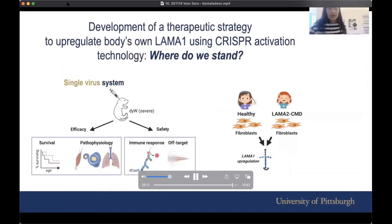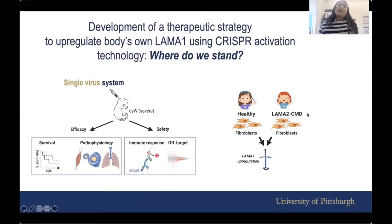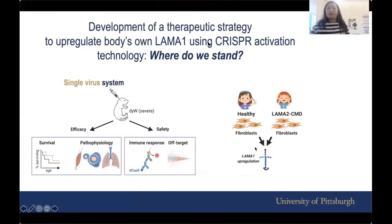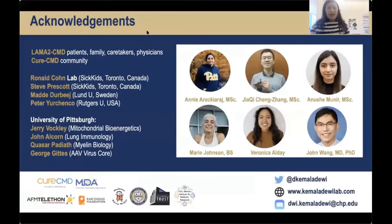So where do we stand right now? We are testing a new way of doing this using a single virus activation system and looking at efficacy as well as safety. At the same time, we are also working with patient-derived cells. These are the energetic members of my lab who are all working together to get there faster, because all of us want to develop therapeutics here.